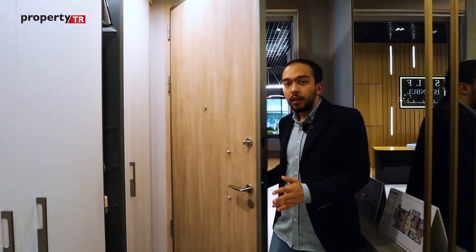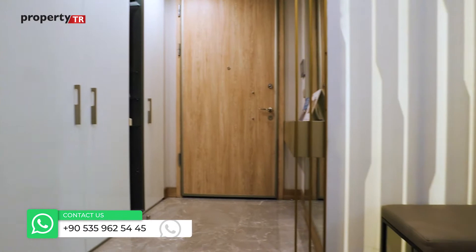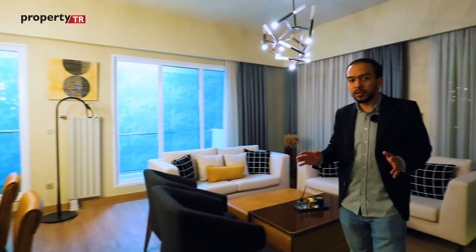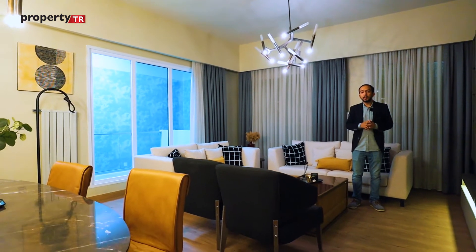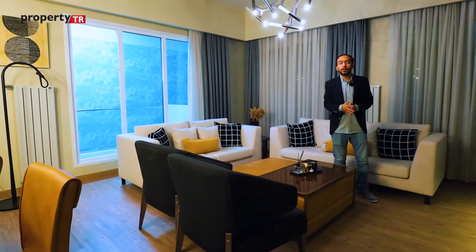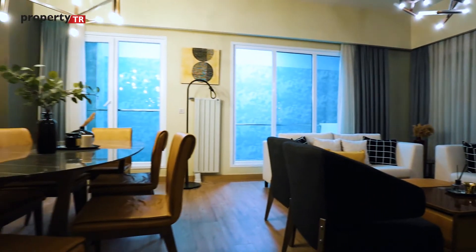Now we are in the sample apartment, which is a 2+1 unit — 157 square meters gross and almost 95 square meters net. As we enter, we have cupboards for shoes and coats. On our left is the living room, which is almost 30 square meters with panoramic views. The buildings are far from each other, giving open views, and the quality and finishings of the apartment are really luxurious.